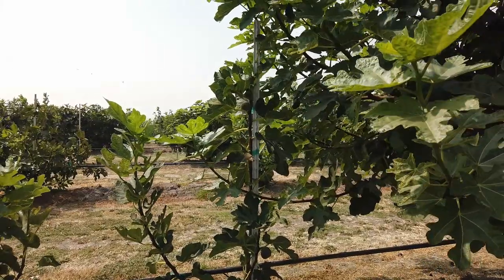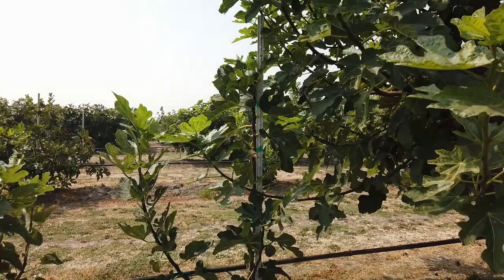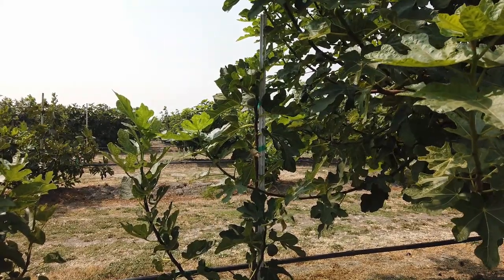Good morning, Figholic friends. This small tree in front of me is Lovano Epirus. I got this from my friend Pete back east. He is a fig king back there.